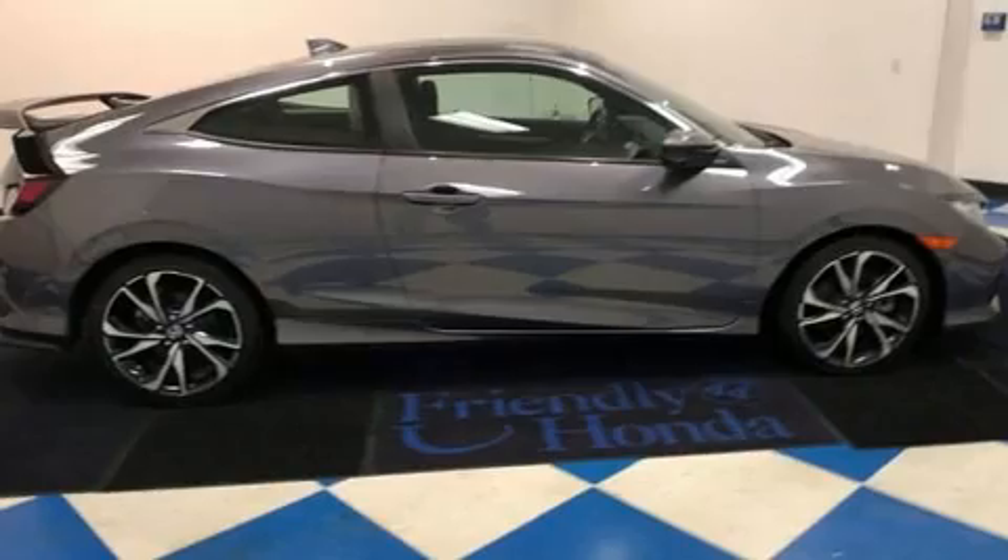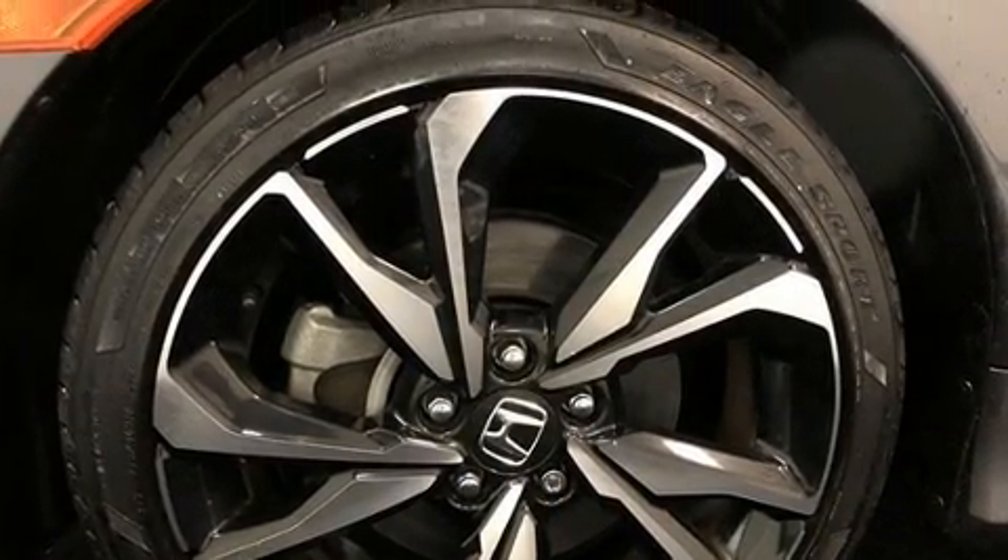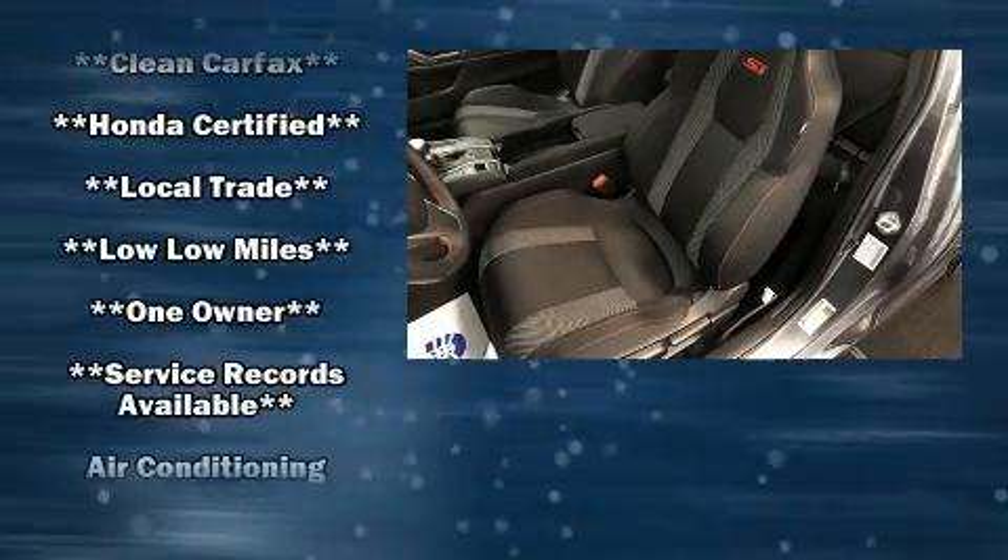Audio features include an AM/FM radio and 10 speakers, providing excellent sound throughout the cabin. Honda ensures the safety and security of its passengers with a comprehensive suite of equipment.